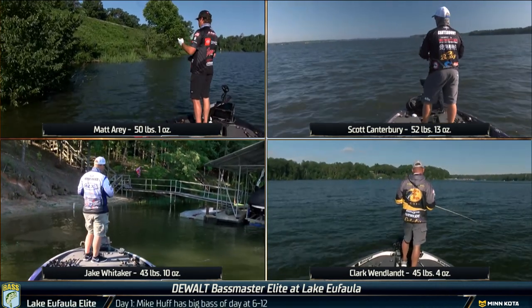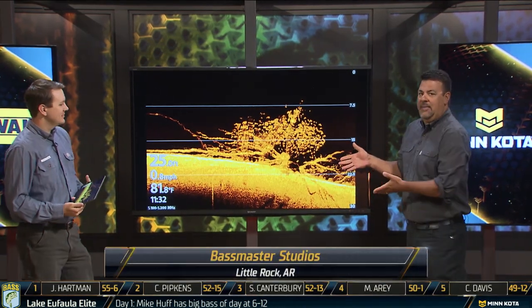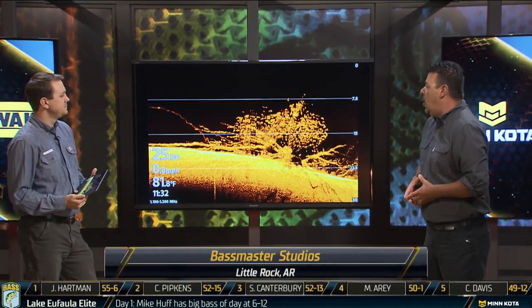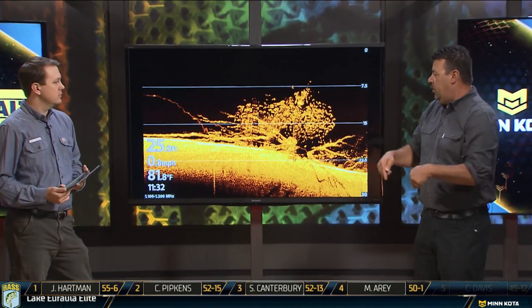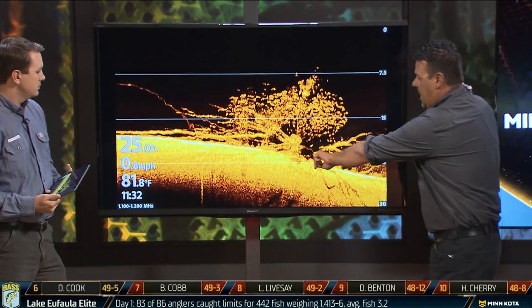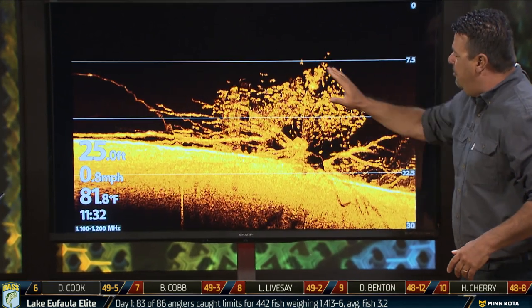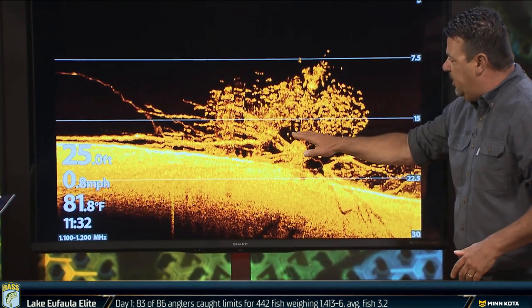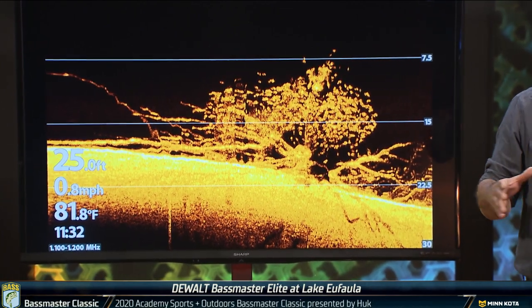Exactly right. We've been talking about brush piles this entire tournament. The nice thing being near the headquarters of Humminbird — they actually went out on the lake and got us a screenshot of what a brush pile looks like beneath your boat. And if you take a look at this, here's the bottom of Lake Eufaula right here, and then you'll see that brush pile with the branches coming out, with a pile of bait above it and the bass beneath it.